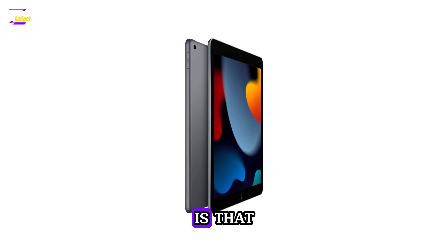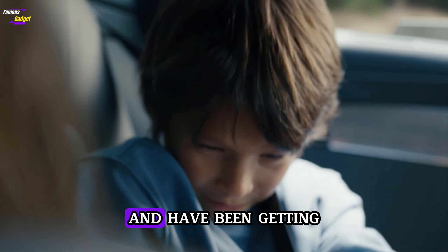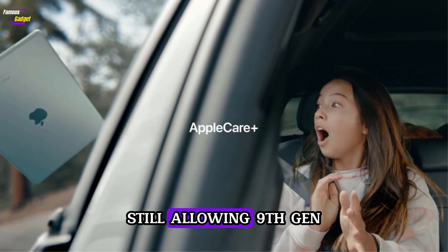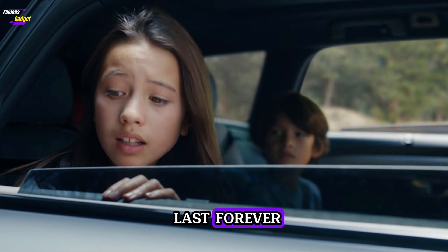One factor worth considering is that this is the last mainline iPad with a Lightning port. So that's worth keeping in mind if you have an iPhone 15 and have been getting rid of your old Lightning cables. And while Apple is still allowing 9th gen iPad owners to upgrade to iPadOS 18 when it becomes available, the OS updates won't last forever.